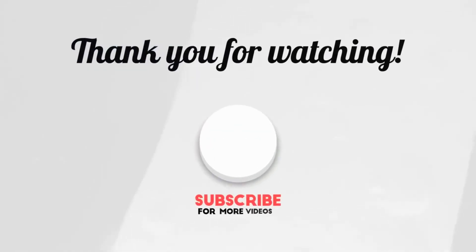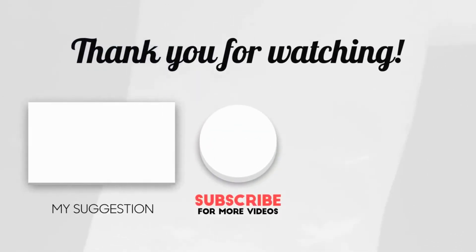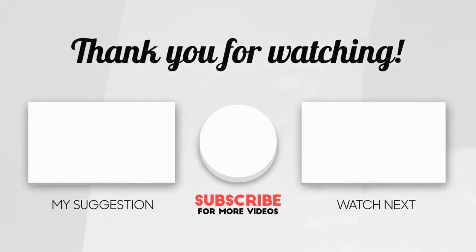Be sure to subscribe to our channel as we are putting out 2-3 videos every week discussing all of the proven home remedies and treatments. Thank you for watching, stay safe, and we hope that you have a great day.